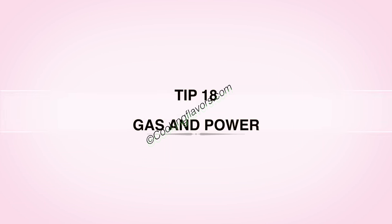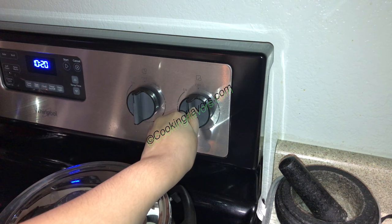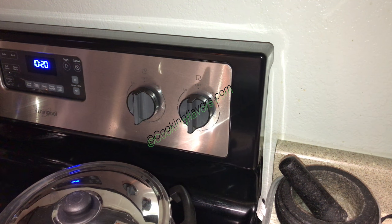Tip 18: Turn off your gas and power. When you have finished your cooking, always ensure that your gas or power is turned off correctly and there is no supply going on, because you don't want any accidents to happen, especially when you are away.